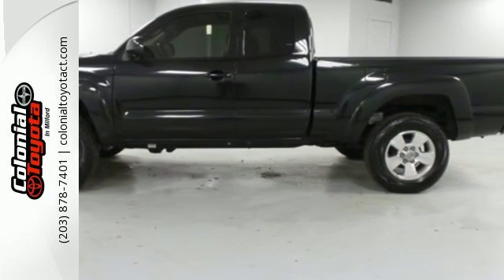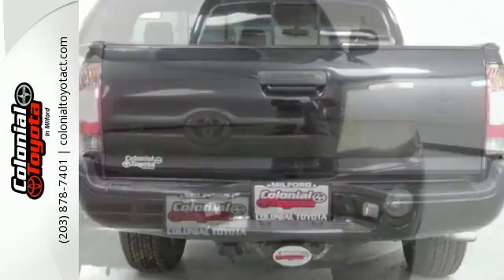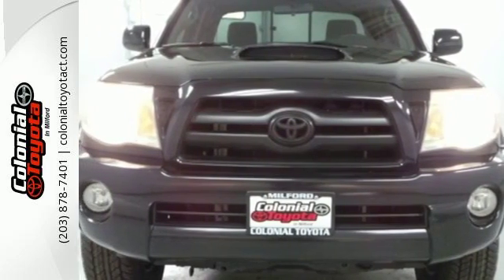With the performance of a Toyota-engineered vehicle and toughness that's ready for the job site, this Tacoma is an outstanding value. Take it for a test drive today.